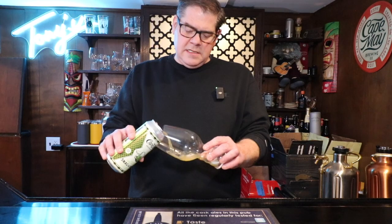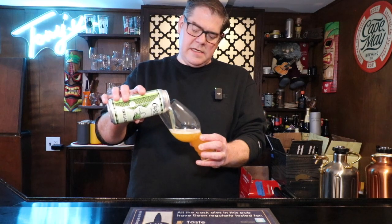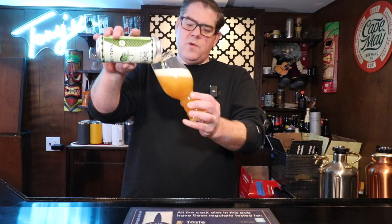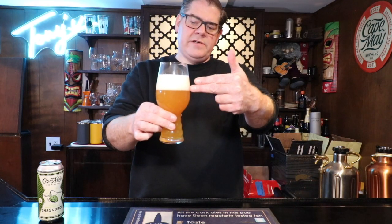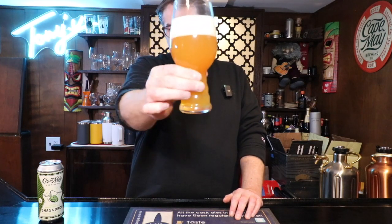I am using an IPA glass. It does pour sort of a dark yellow. I poured that a little bit hard, so you're seeing like two fingers of head there. With the triple IPAs, I find they tend to look like the pineapple juice that comes out of the can. I'm so used to pouring a heavier stout that a lot of times when I pour the IPAs, I pour a little too hard and get that type of head.